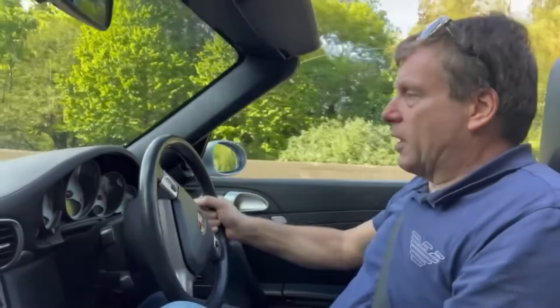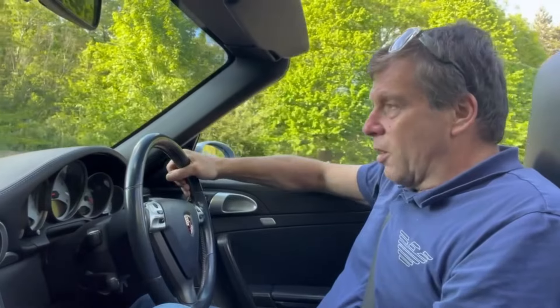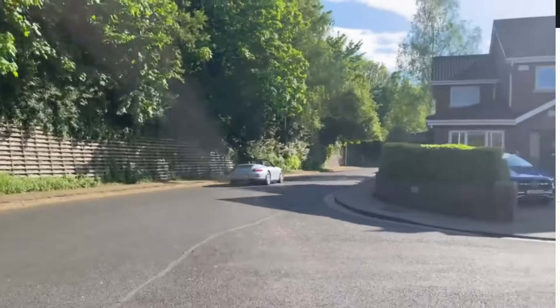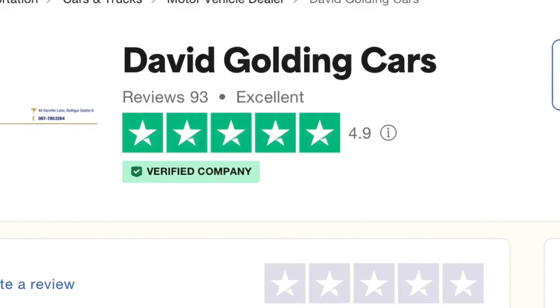It's getting harder to bring these in from England due to the high cost of importation, so anybody in the market has to look at the best of what's available here — and this is without a doubt one of them. I'm delighted to be Trustpilot's highest rated car dealer in Ireland. Thank you. Goodbye.